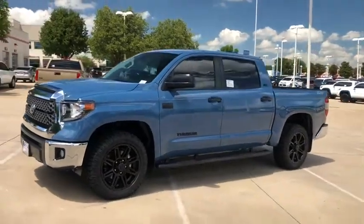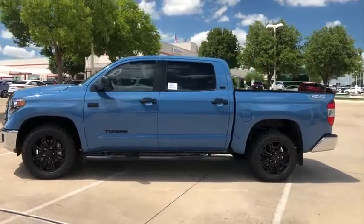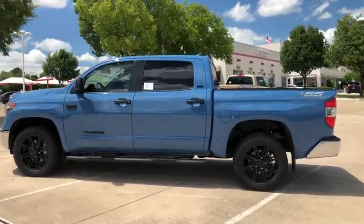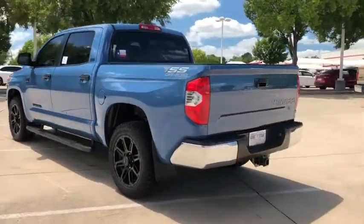Come test drive the 2020 Toyota Tundra. The Tundra has a number of unique features useful for those using it as a work truck, including extra-large door handles, a deck rail system, and an integrated tow hitch.